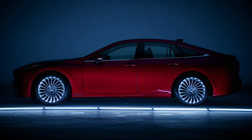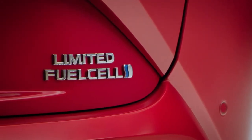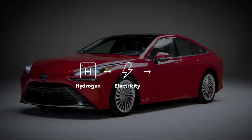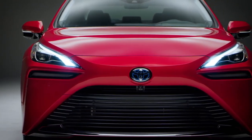The second generation Toyota Mirai has arrived. This premium sedan boasts Toyota's most advanced alternative fuel technology, with a fuel cell powertrain that turns hydrogen into electricity to power the wheels, producing water as its only tailpipe emission along the way — no smog or other harmful exhaust emissions.